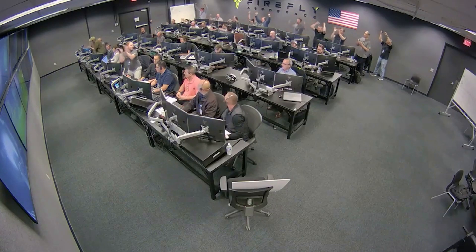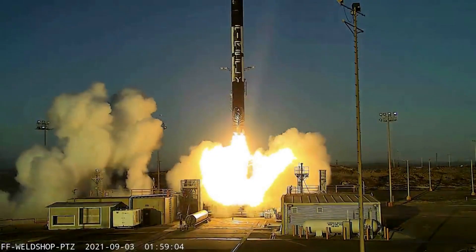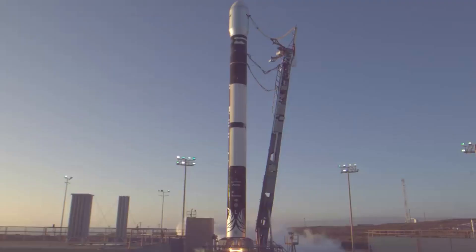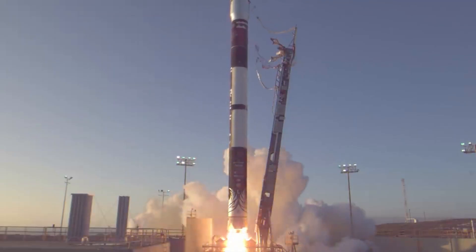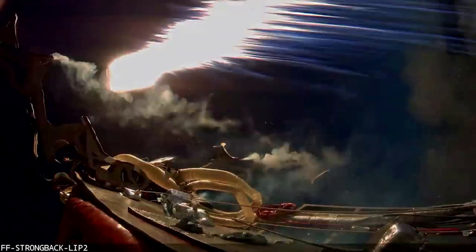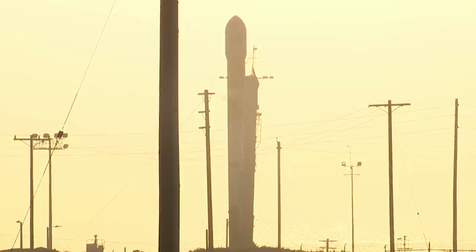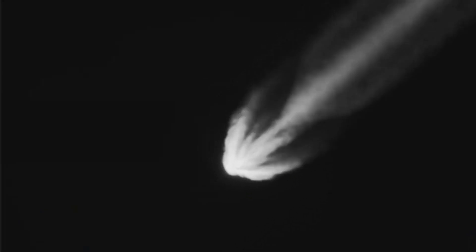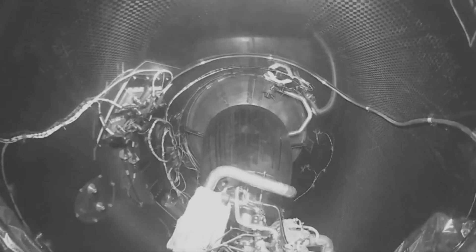The award came after Firefly's second orbital flight. The Alpha Flight 2 mission launched from Vandenberg Space Force Base on October 1st. The company is also preparing for another mission currently being integrated to carry the NASA VCLS Demo-2 payload. All the way back in 2020, the company announced they had been selected by NASA for Mission 2 of the Venture Class Launch Services Demonstration 2 contract. Mission 2 involves launch of two CubeSat constellations to a 550-kilometer sun-synchronous orbit, separated by a minimum of 10 degrees in plane change.